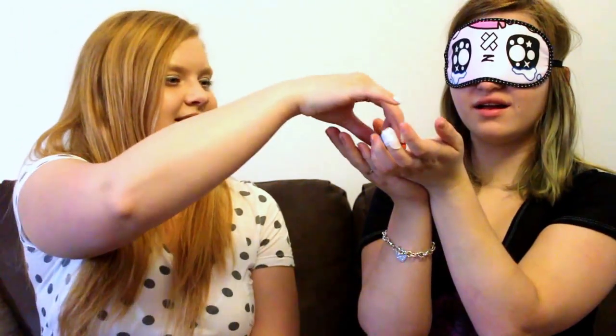Oh, that's a lipstick. Close. Lip balm? Yep. Oh, I use that one. That's a new one. Yep. Yay!